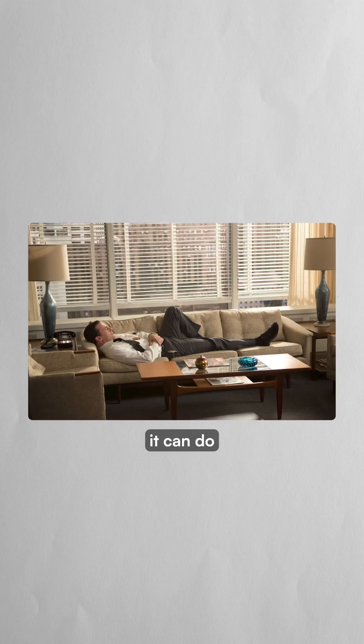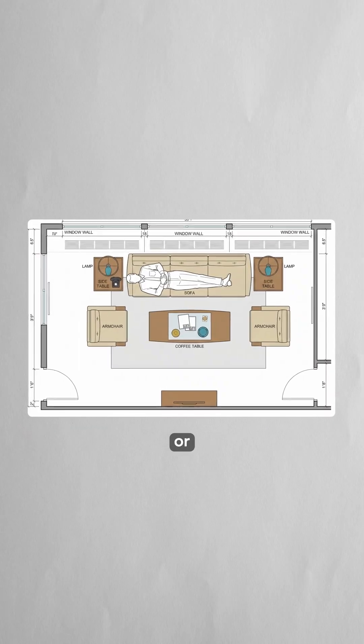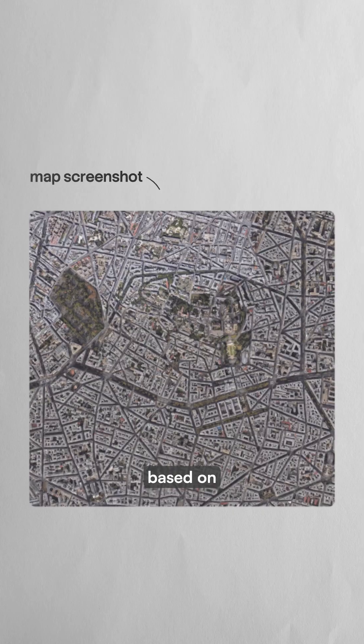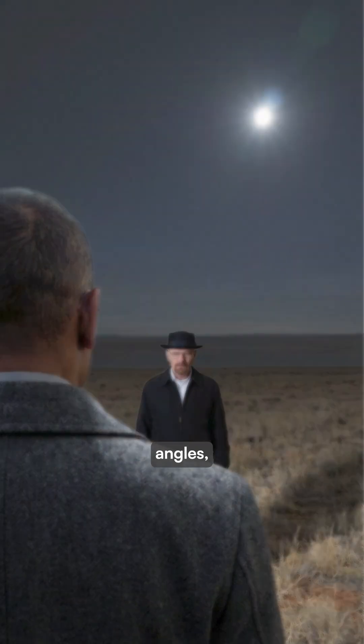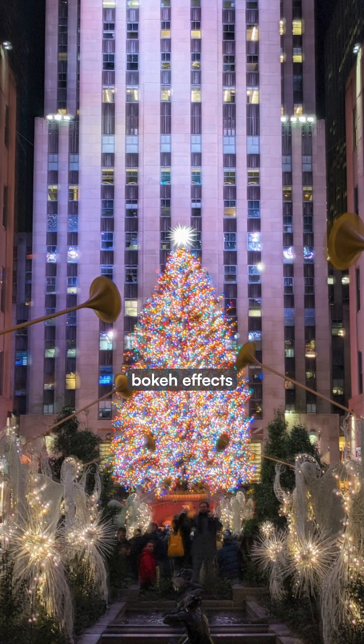From a single photograph, it can produce an overhead floorplan of a room, or produce an aerial view of a landscape based on a screenshot of a map. Advanced creative controls let you adjust camera angles, change lighting from day to night, or add bokeh effects with precision.